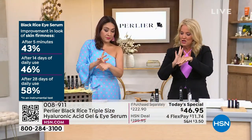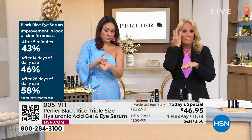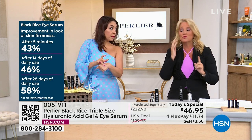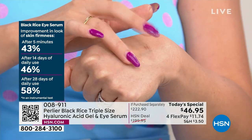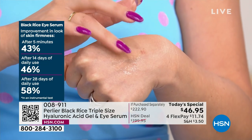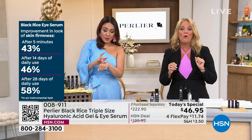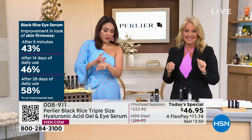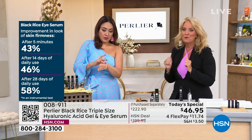You're going to use just your ring finger — tap it off the back of your hand and then press-pat it up and around the eye area. I actually go to my upper lid as well because this is sensitivity tested. After five minutes, you have a 43 percent improvement in your skin's firmness.